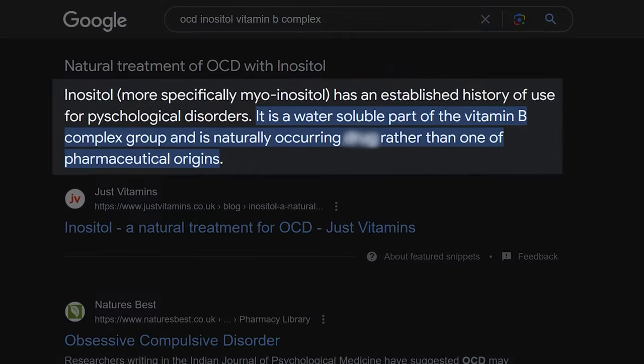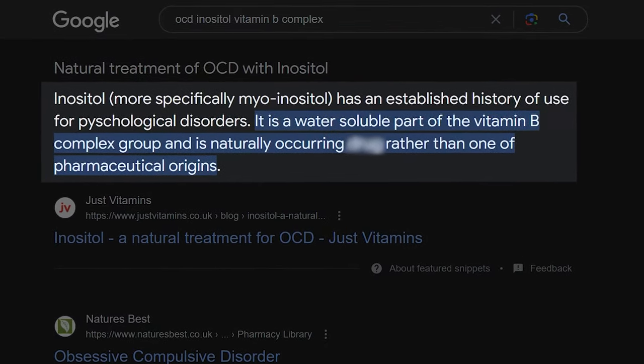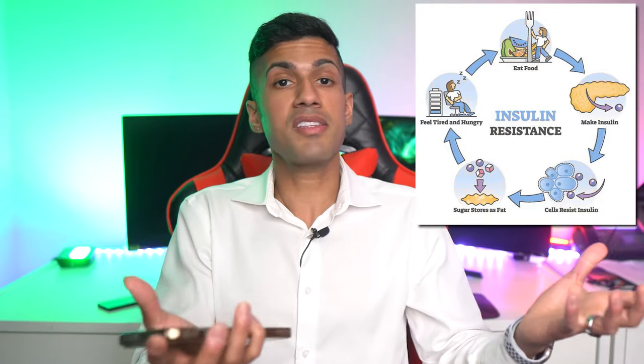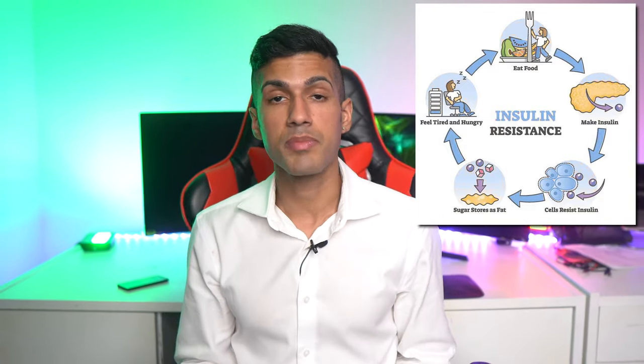The second nootropic supplement that individuals use for OCD-like symptoms is inositol. People often mistake it for being part of the vitamin B complex, but it's actually not. It's a sugar that's made by the body and often used for insulin resistance, basically helping you better use incoming calories as fuel. When you have insulin resistance, you're eating food and not using it as energy — it's being stored as body fat. Inositol is thought of as a supplement that can better fight against that and also potentially fight against diabetes to some extent.